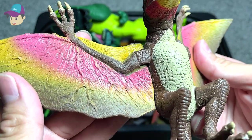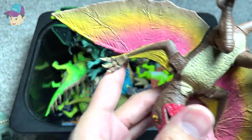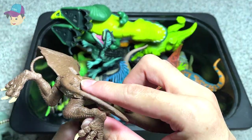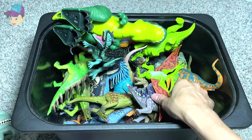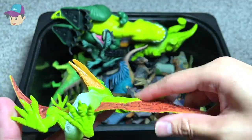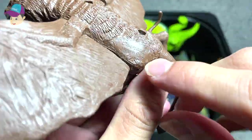Is this a Dimorphodon or a Germanodactylus? Let's try to find the name written on its body — it has a Chinese name, but I think this should be a Dimorphodon. And this one is a Pteranodon — yes, it says Pteranodon right here. And the other one says Dimorphodon on the wing.